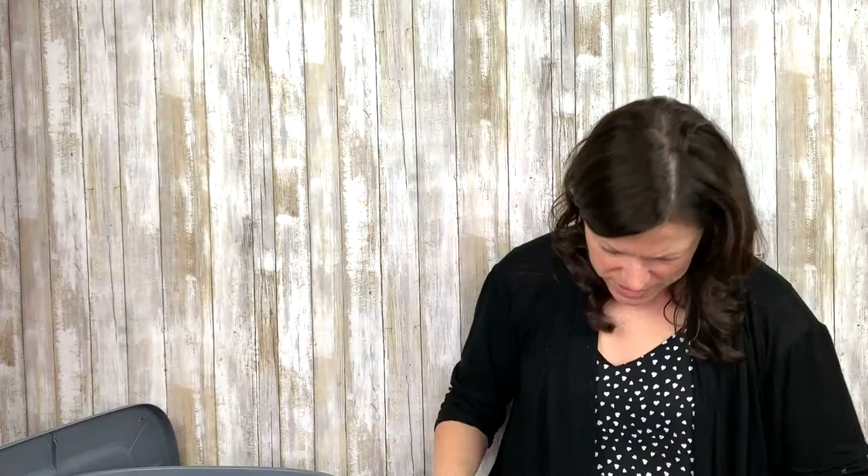This looks interesting — this is that Spencer Jeremy top. I never did do anything with that. It's a Spencer Jeremy silk wrap top, size 10, 100% silk. Basic, pretty. Love it.